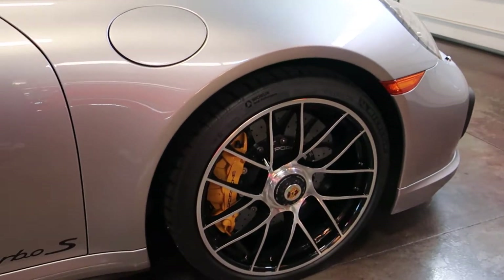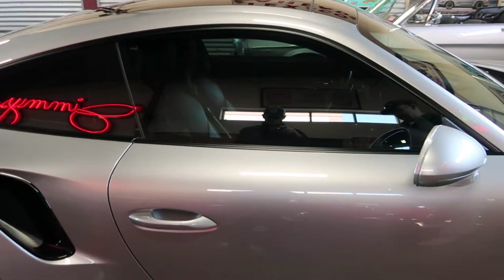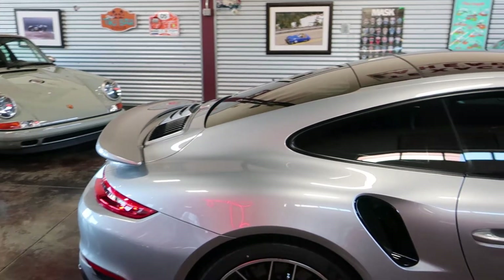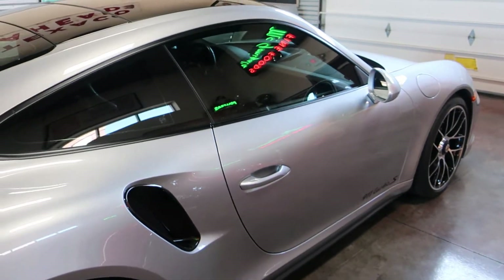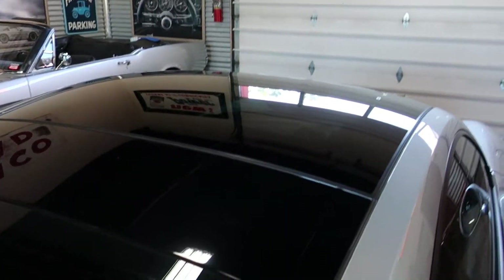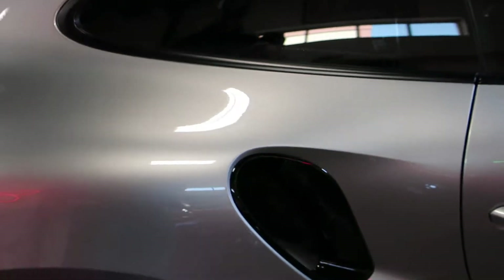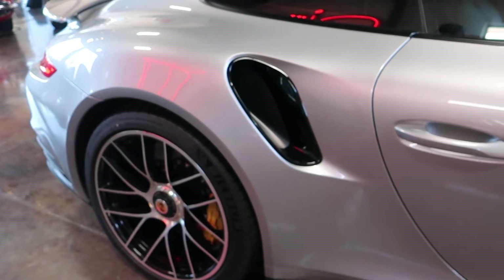This one is extremely well loaded: center lock wheels, heated seats, adaptive cruise control — you can see that sensor up front — lane change assist, and it does have the front axle lift, which makes loading on trailers and cruising in your own town easy. You've also got the glass sunroof, the Burmester surround sound inside, and the side intakes in black.